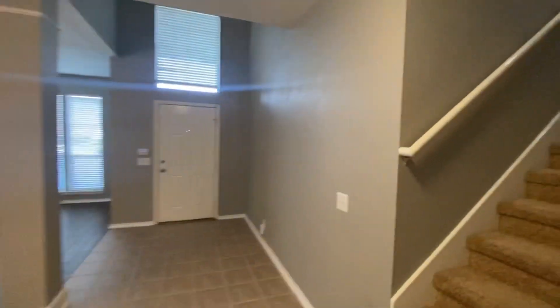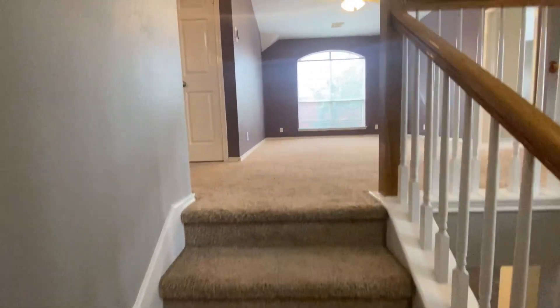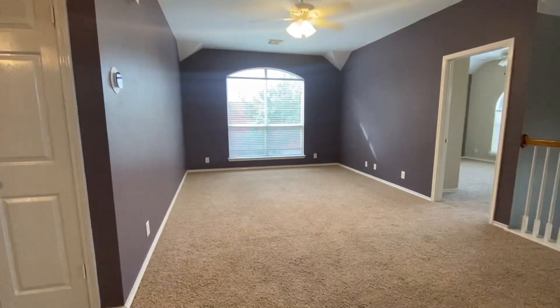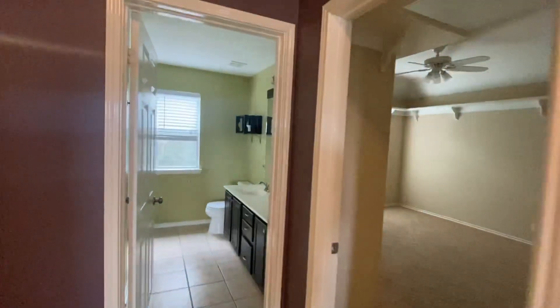That's all of downstairs. Let's go back inside and head upstairs. We also do new construction homes, not only pre-owned. As you come upstairs, you're going to have a huge loft.